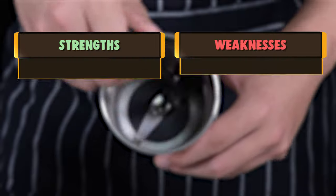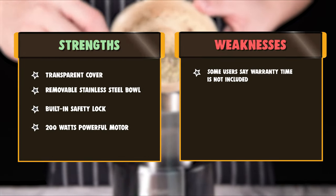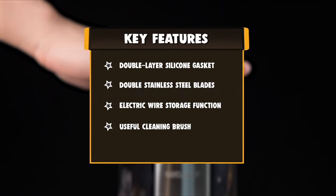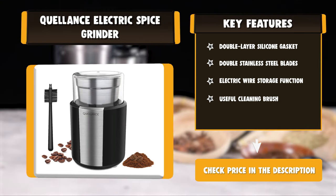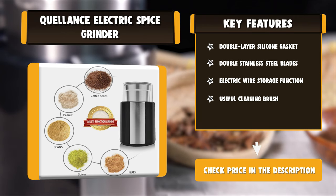Life can be distracting. That's why the Epica Coffee & Spice Grinder is designed with a built-in safety lock — when its lid is removed, the machine simply won't operate, keeping fingers safe. Plus, its sturdy shock-absorbing base holds the grinder steady, while its anti-skid feet keep it firmly in place.